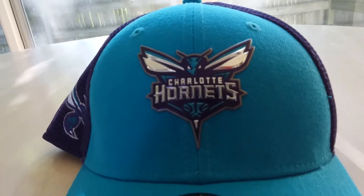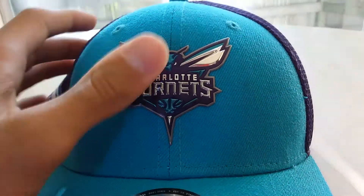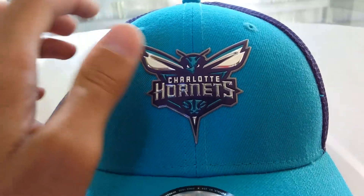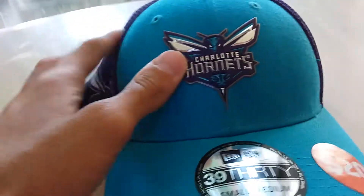I think this is the Encore hat — it was an Encore hat from 2017. It's got this nice shiny logo to it, which I really liked. It comes in small and medium.